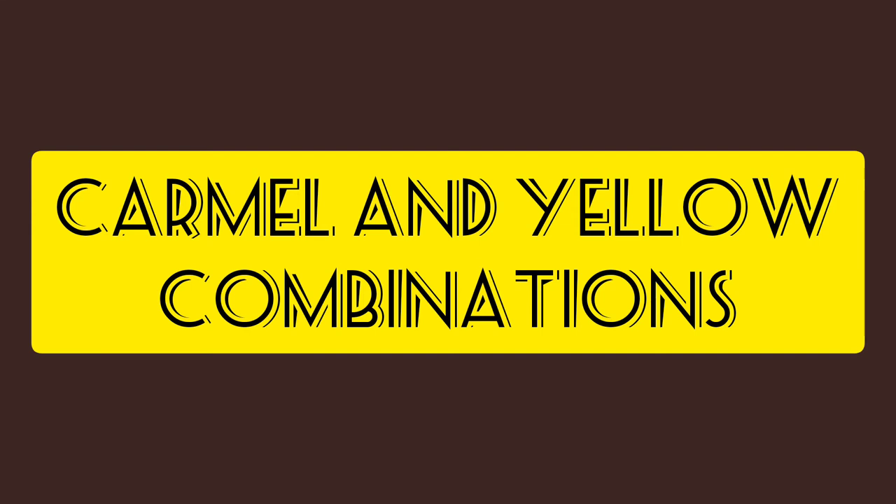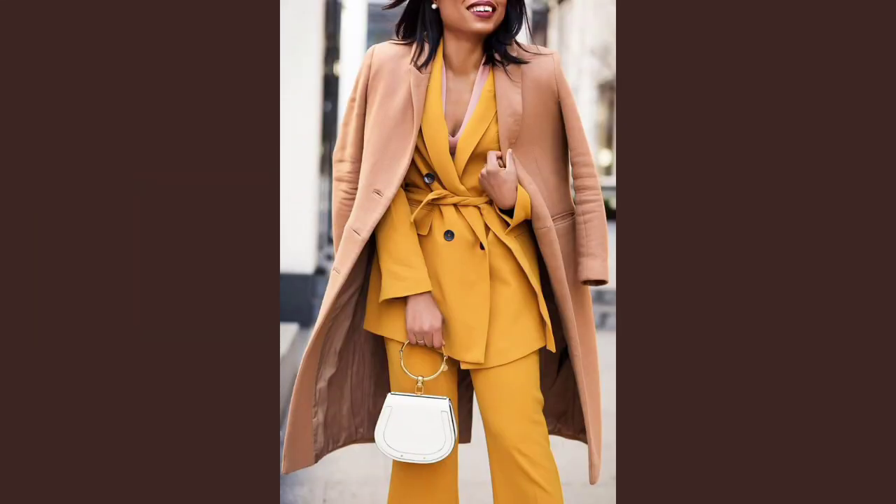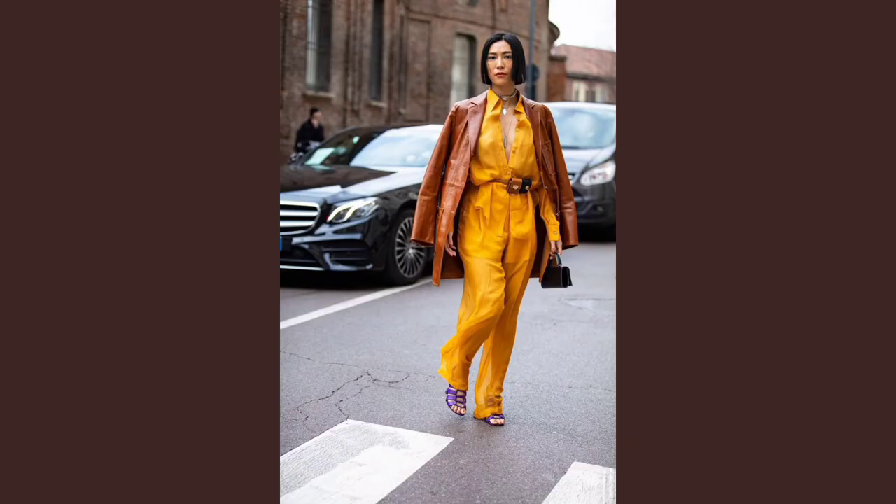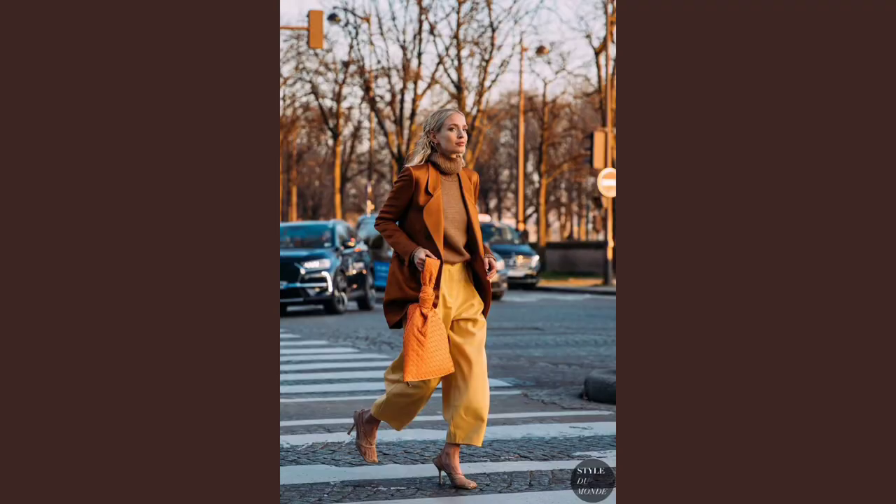Keep it neutral with yellow and caramel color styling. You can try mixing and matching these shades — they add dimension and depth to your ensembles. No matter the clothes you prefer to wear, just try this look; it's really flattering and the combination is awesome to try this season.